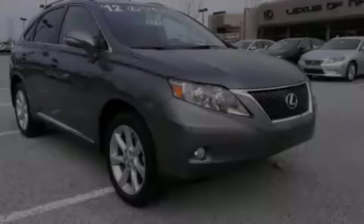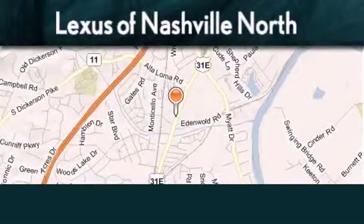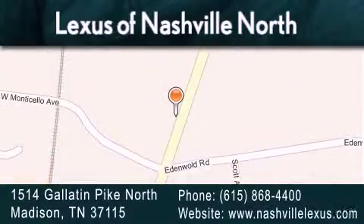Stop by today and test drive this automobile for yourself. Lexus of Nashville North Rivergate is located at 1514 Gallatin Pike North in Madison. Our goal is to exceed all of your expectations to ensure that you'll return for future visits.